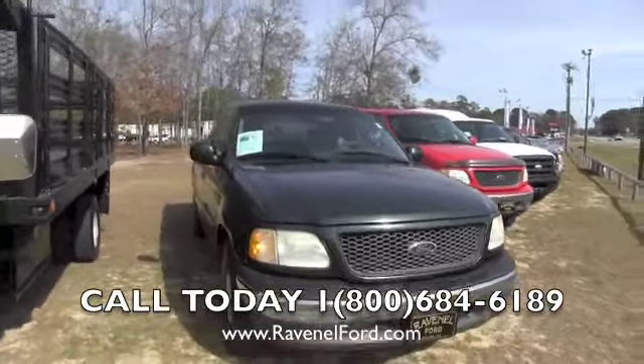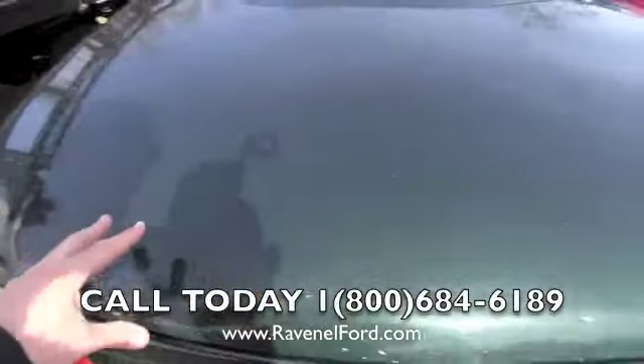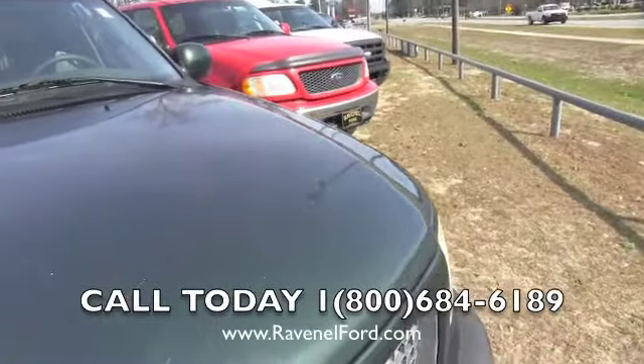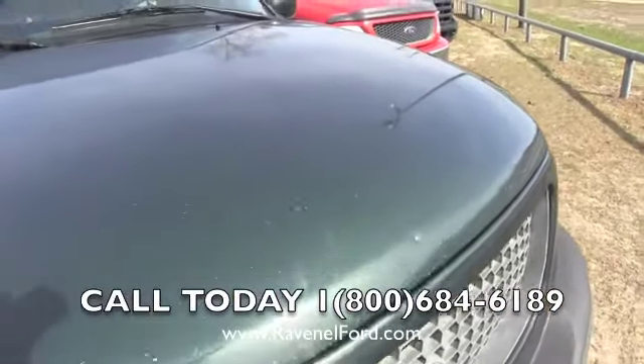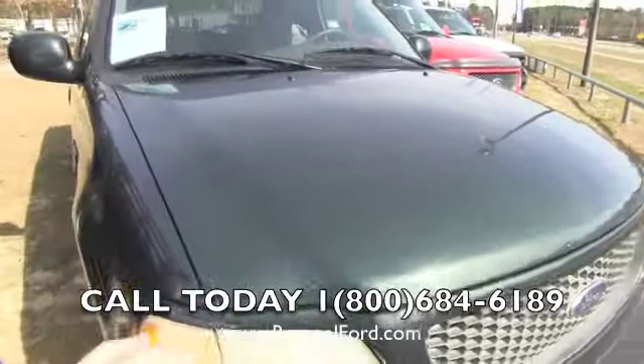This one is green in color. It does have some rock chip scratches on the hood, as you can see right here — they're not humongous ones. And that one right there has got a little bit of a ding to it. But that's the hood.